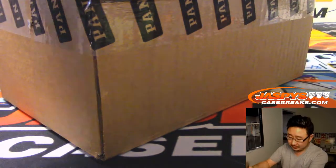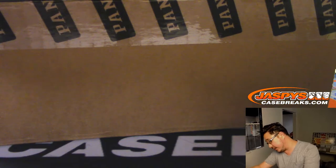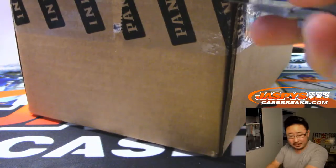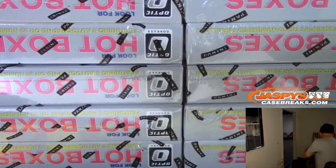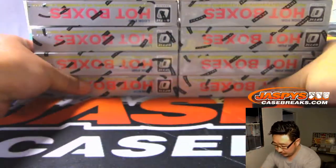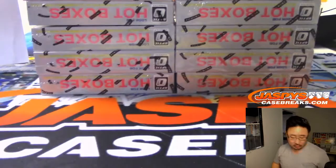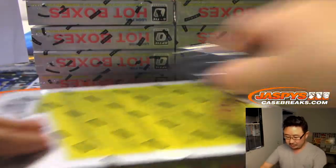Let's pop this case open and see what kind of wonders we can find in here. It's been pretty good — we've only done three cases but so far so good. Looks like we've been pulling some nice stuff. We've seen some of the big names, some low numbers, some Hall of Famers, Vet Autos, Hall of Fame Autos, MVP Autos, and so on.